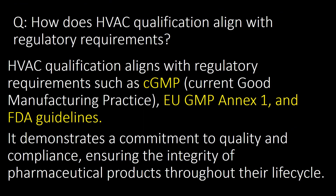How does HVAC qualification align with regulatory requirements? HVAC qualification aligns with regulatory requirements such as CGMP (Current Good Manufacturing Practices), EU GMP Annex 1 and FDA guidelines. It demonstrates a commitment to quality and compliance, ensuring the integrity of pharmaceutical products throughout their life cycle.